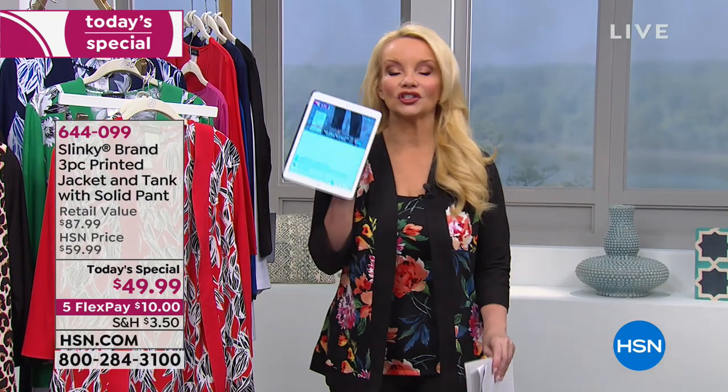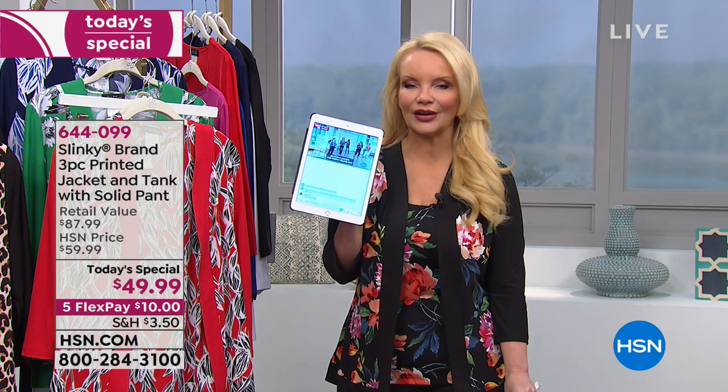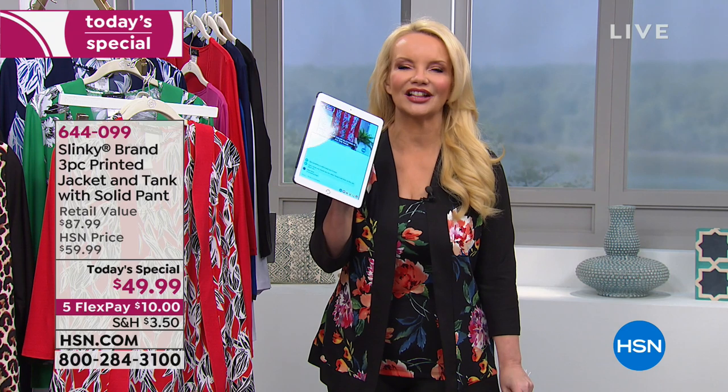We are excited for you to be here. By the way, we are live on Facebook — just go to HSN's Facebook and you can ask us any questions you might have. We'll be answering those questions for you. I'll be manning Facebook, so we'd love to say hello to you.